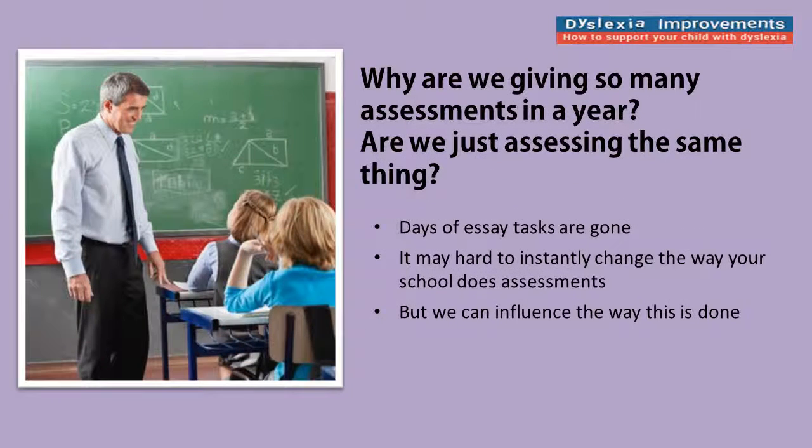Another thing to consider is why we're giving so many written assessments. If you're a year eight English teacher, ask yourself: why give your class four essays per semester? You're assessing the same thing four times — that makes no sense. Why not make one an essay, one a speech, and one a poster or chart they have to produce? The days of making every assessment task an essay are over — that's not how the real world works. You may not be able to instantly change how your whole school does assessment, but you can have some influence, because we should not be disadvantaging children with phonological dyslexia by making every task an essay.